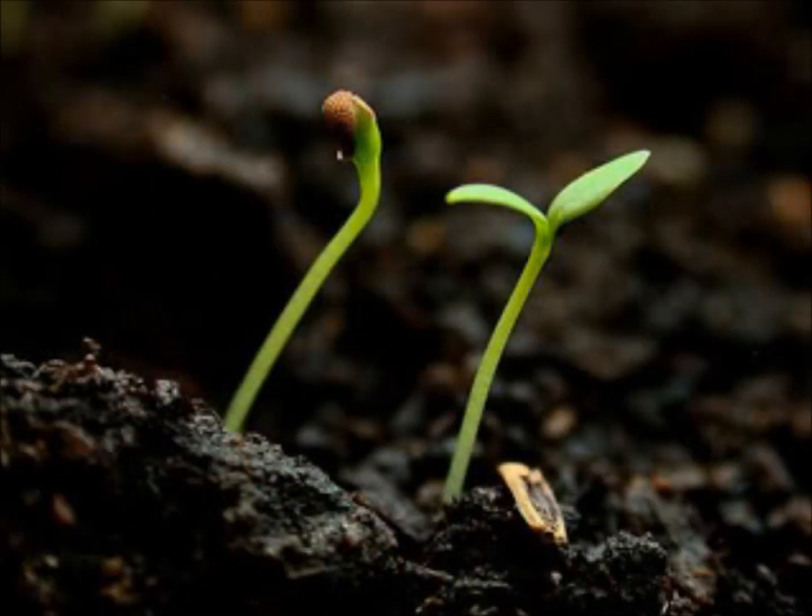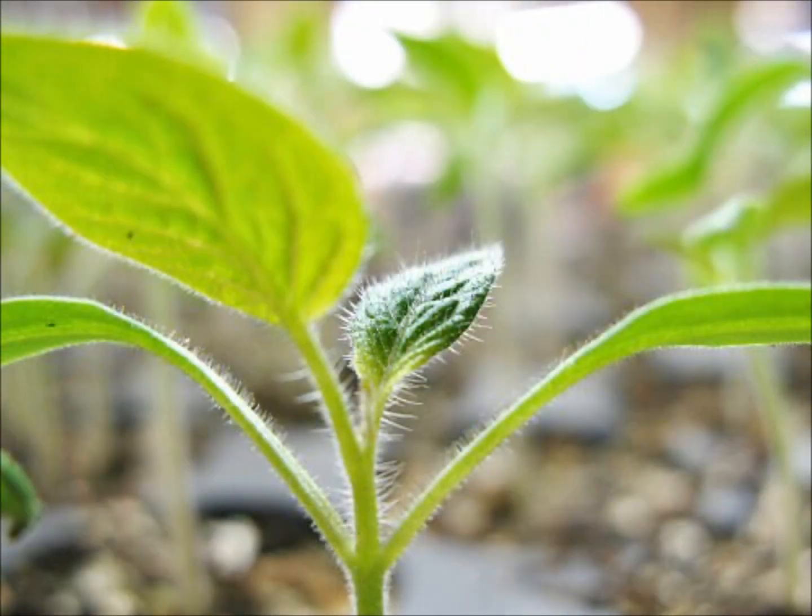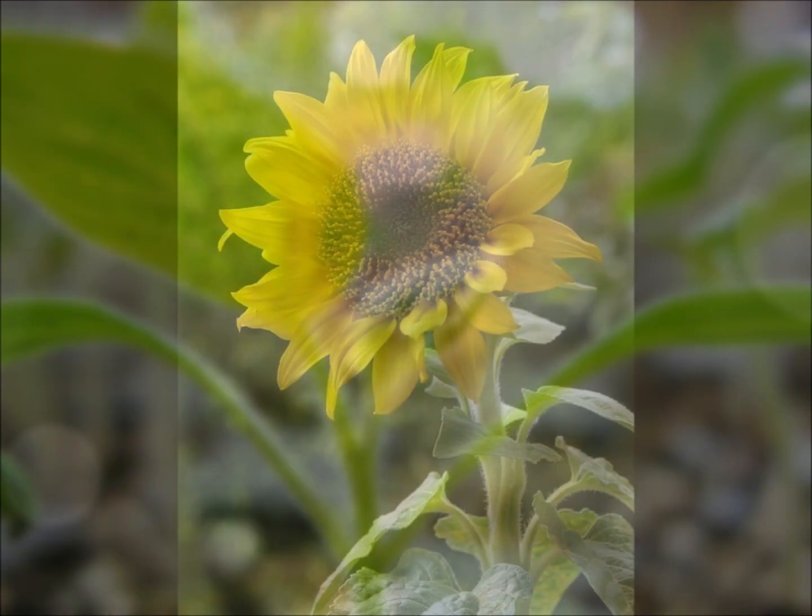As time passes, the stem breaks more and more through the soil and the leaves uncurl. They begin making food for the plant using energy from the sun, allowing the plant to grow big and strong.